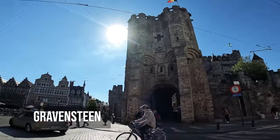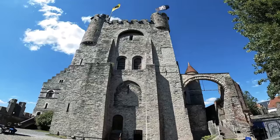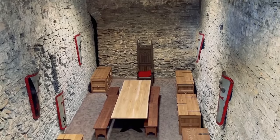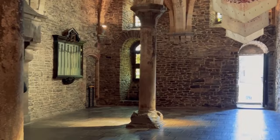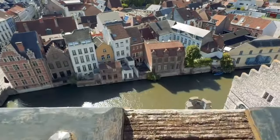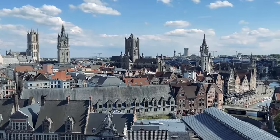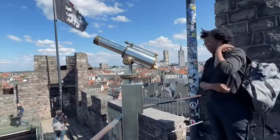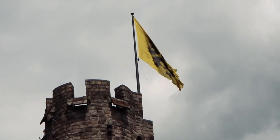Gravensteen is a true fortress and stands as a strong reminder of Ghent's medieval past. The castle, with its stone walls and turrets, is linked to a time when there were knights, dukes, and stories of bravery. As you walk through its chambers and ramparts, history comes to life — not just because of the displays, but because of the atmosphere, the sound of footsteps, the cool touch of stone, and the wide views of a city that has grown up around this old watchtower.